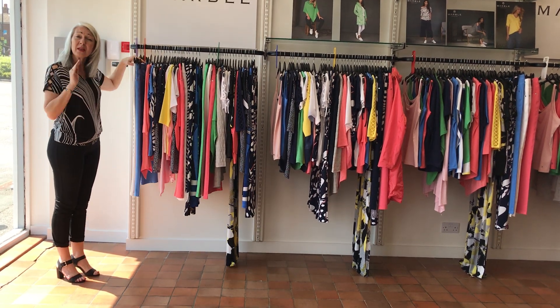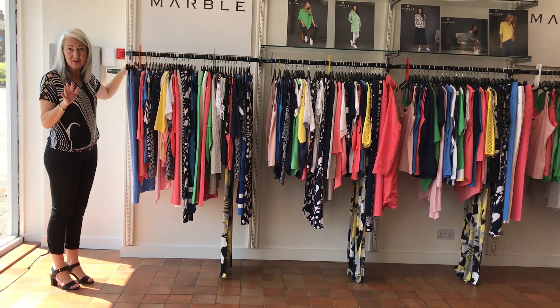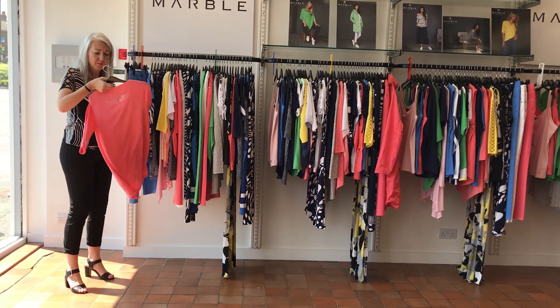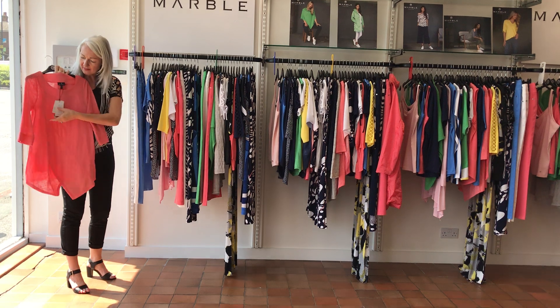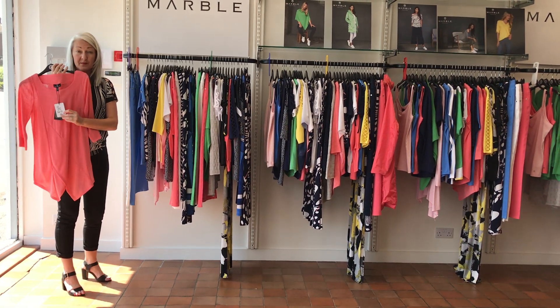And then in the tops, they don't make tops in an 8 in marble, so they start at a 10. Lovely two-piece with a matching vest underneath. Price, £55.